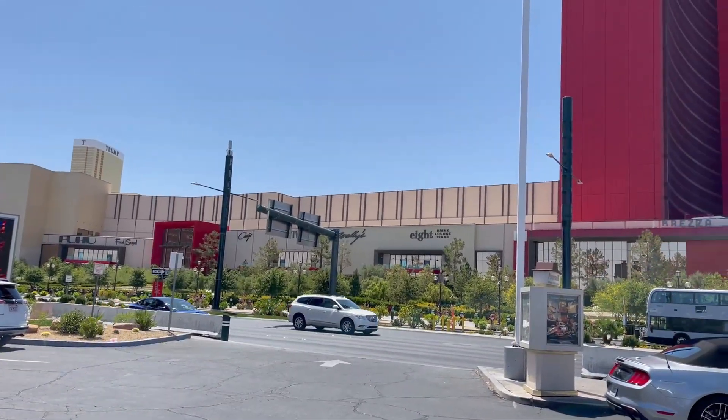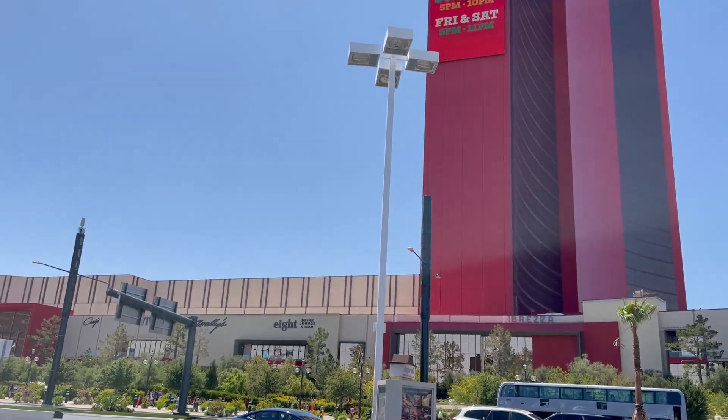We're at the Peppermill Lounge. This place is right across the street from Resorts World. They have great food inside, a cool fireside lounge. We've been here before, but we've never done a review, so we're excited to take you inside.